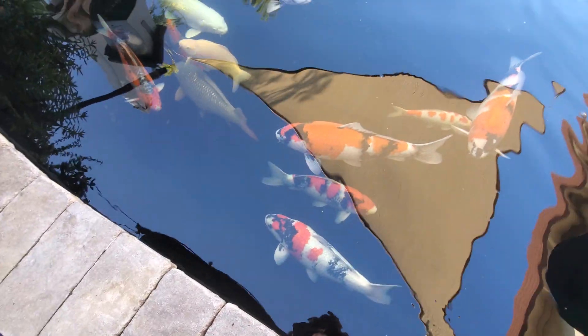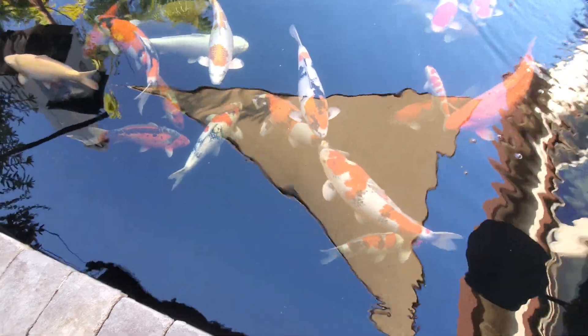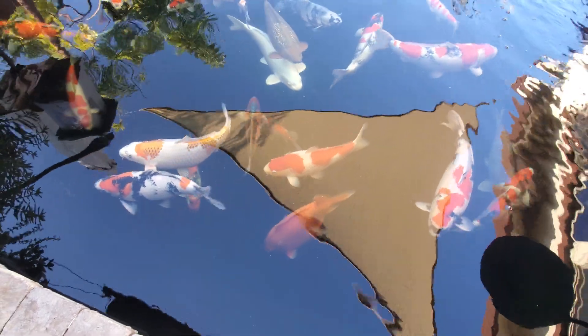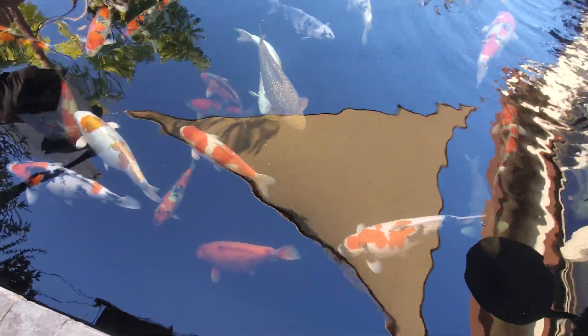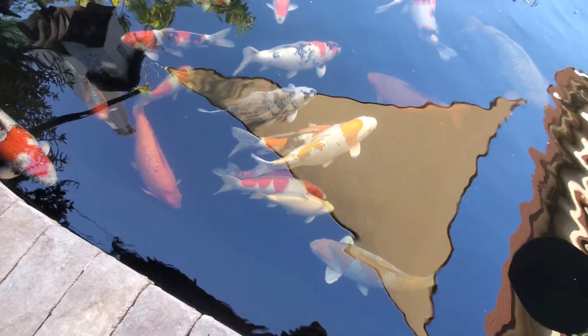This is my big Ginrin Chagoi — that Showa is another big guy as well, probably also about 24 inches now. Really happy with how this little Kageshi Ratsuri is developing. This Doitsu Chagoi is getting rehomed — that one's going to a family friend. And you can see a massive body shape on the little Karashigoi there; that guy's going to be a brute.